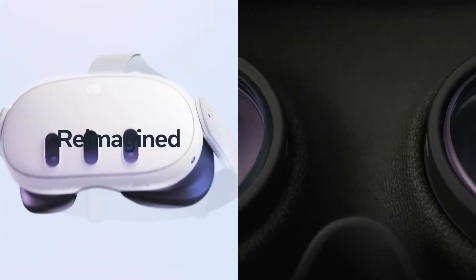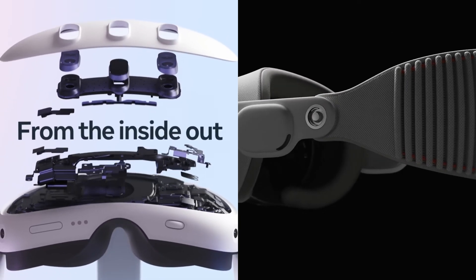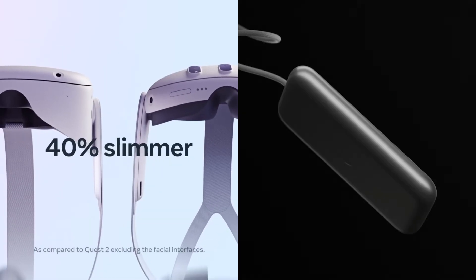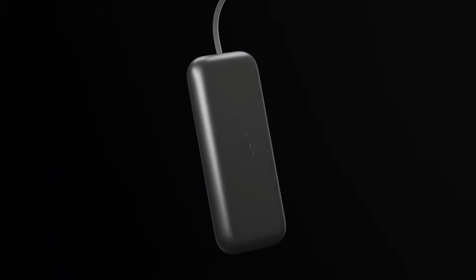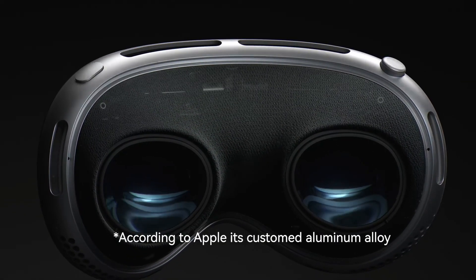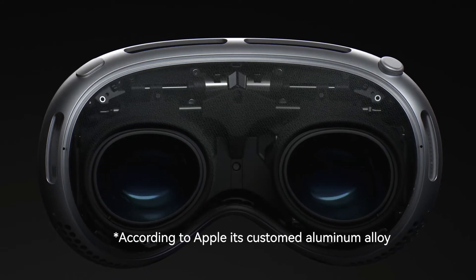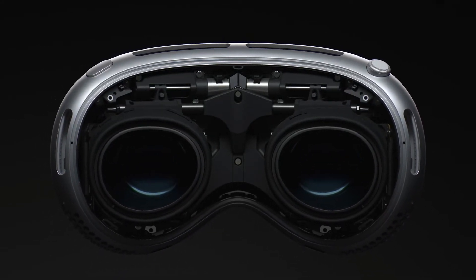Both Apple and Meta have not revealed the weight of their headsets. I suspect the Quest 3 will have a weight similar to or slightly heavier than the Quest 2. Previous rumors suggested the Vision Pro is lighter than the Quest 2 due to its external battery design. However, considering Apple is using an aluminum chassis, I believe it won't be much lighter than the Quest 3, sitting somewhere near 400 grams.